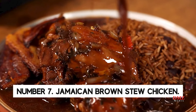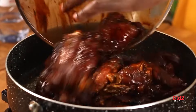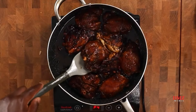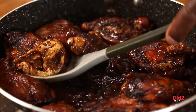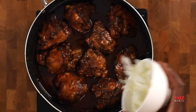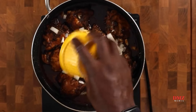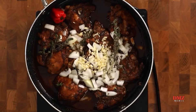Number 7: Jamaican Brown Stew Chicken. Jamaican families eat brown stew chicken on Sundays because it is easy and tasty. Chop the chicken and season it with garlic, pepper, scallions, and ginger. Golden brown fried chicken pieces are then stewed to produce a rich brown gravy. This easy Jamaican meal will impress friends and relatives.